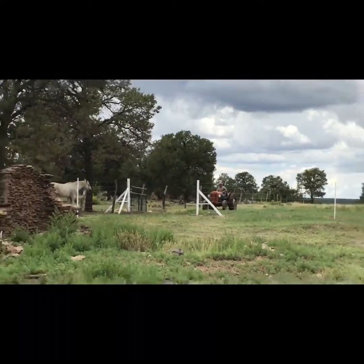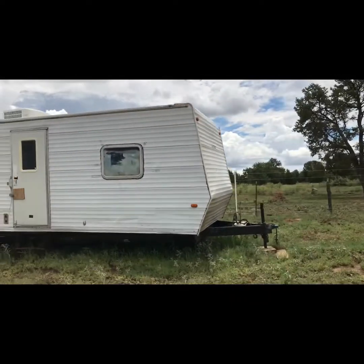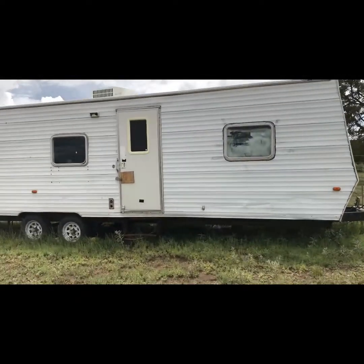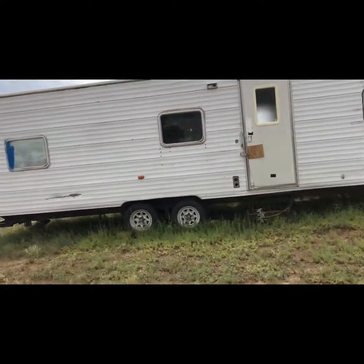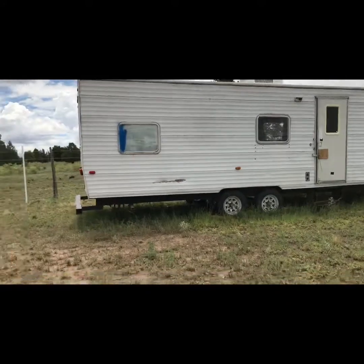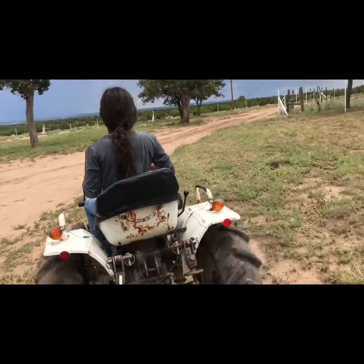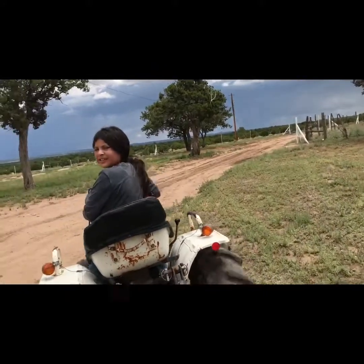This is an old RV that we bought. My husband Mike was going to use it for out-of-town jobs but it needs a lot of work done to it, so little by little we'll get things done. Our main priority right now is getting our gate done.